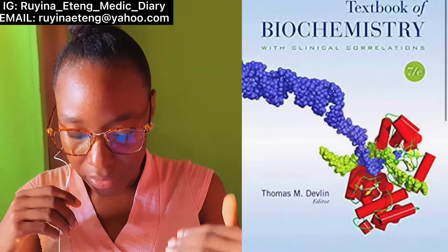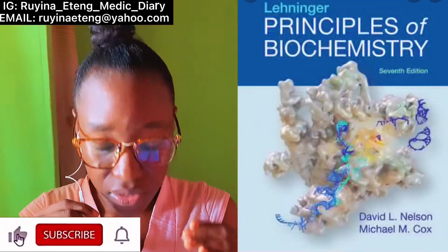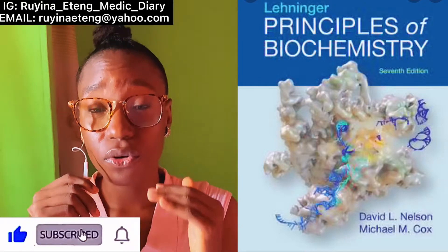Another boss-level textbook is Textbook of Biochemistry with Clinical Correlations by Thomas Devlin, and the last boss-level book is Lehninger's Biochemistry. But for people who want to learn from scratch — like me — Strayer, Satyanarayana, BRS, and Vasudevan are the ones to go for.